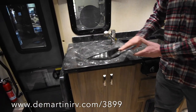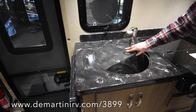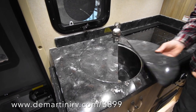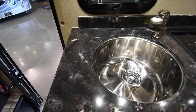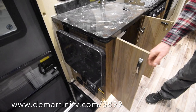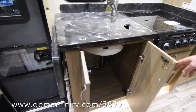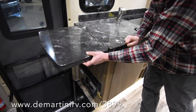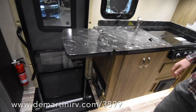Over here you've got two sink covers, so you can use just part of the sink cover for more counter space, or use the whole thing for maximum counter space — whichever you'd like. There's a lot of storage down here under the sink for trash cans and such. You also have this flip-up counter space here, so it's a pretty versatile kitchen for such a small coach.